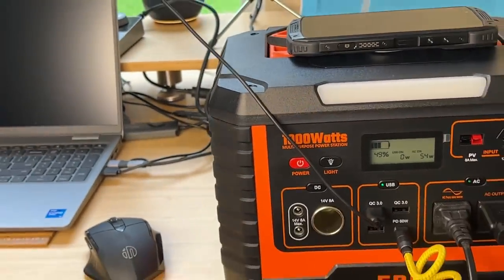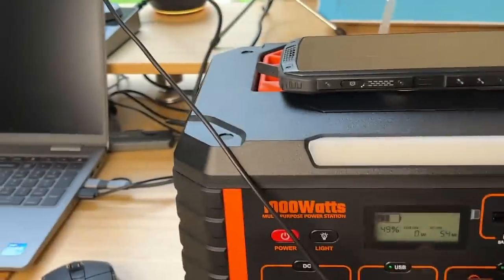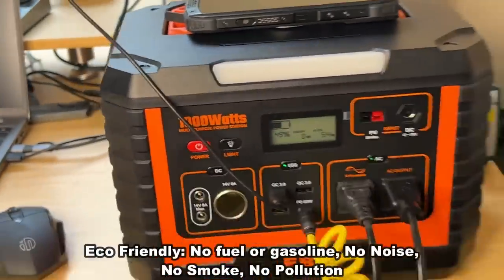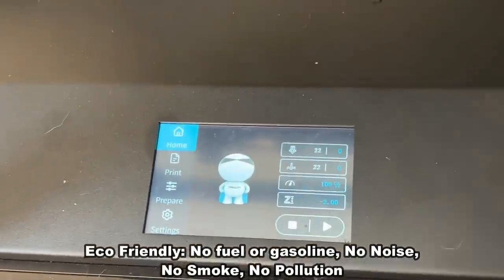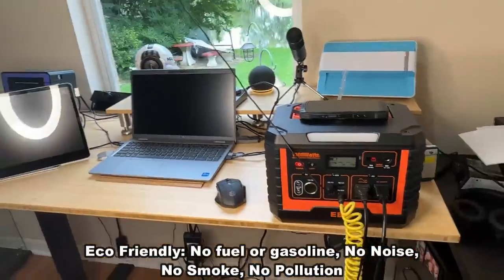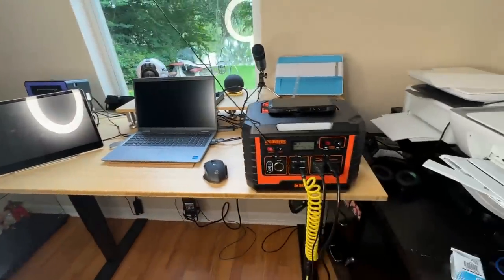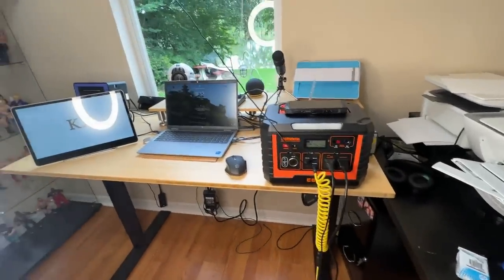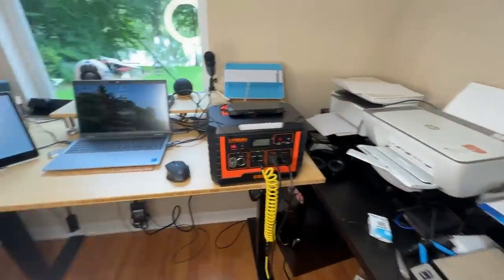A lot of people ask: can you do just one thing or multiple? Yeah, you can plug all these in. I'm even running my 3D printer over here off of the device. I'm able to use my entire system, including that extra screen, and everything is going off of this device at the same time. We're even using the studio lights right here.